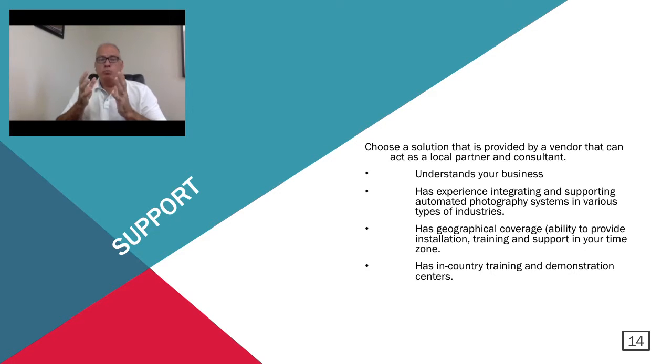The next topic is support. When choosing an automated system, you want a provider or vendor that can act as a local partner and consultant — one that understands your business and has experience integrating and supporting automated photography systems in various types of industries. They should have geographical coverage: the ability to provide installation, training, and support in your actual time zone, as well as in-country training and demonstration centers. It gets very difficult when you're dealing with a manufacturer overseas that doesn't have local resources. Look for a solution that has localized support, local geographic coverage, and a company that is very consultative and really understands your business.